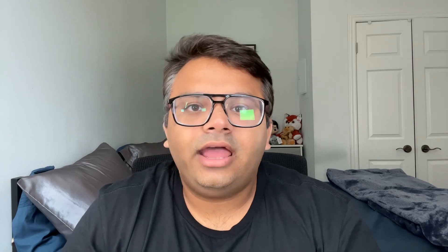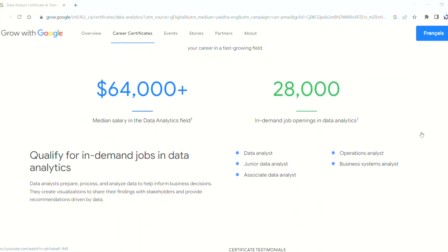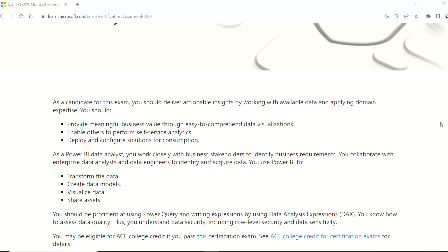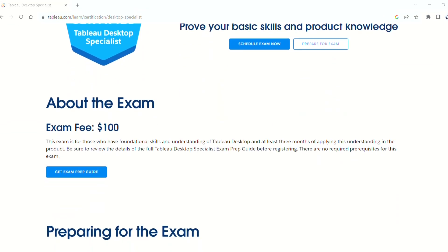The third category of certifications is for people who are looking to apply for jobs in data analytics. I have two to three recommendations here. The first is the Google Analytics Certificate, the next is the PL-300 Microsoft Power BI Data Analyst Certificate, and the third is the Tableau Desktop Certificate. The Google Analytics certificate will help you understand the fundamental concepts of data collection, data mining, data cleaning, and data manipulation.